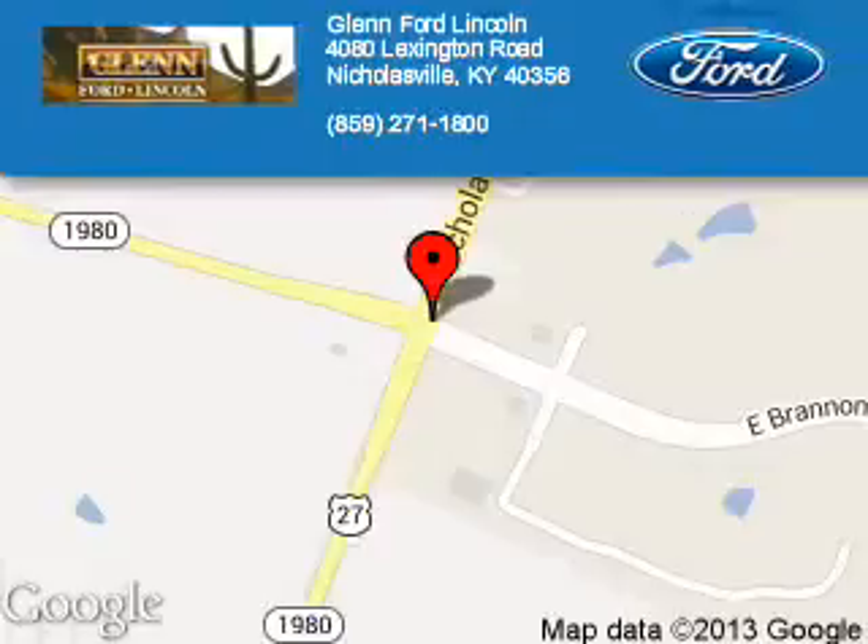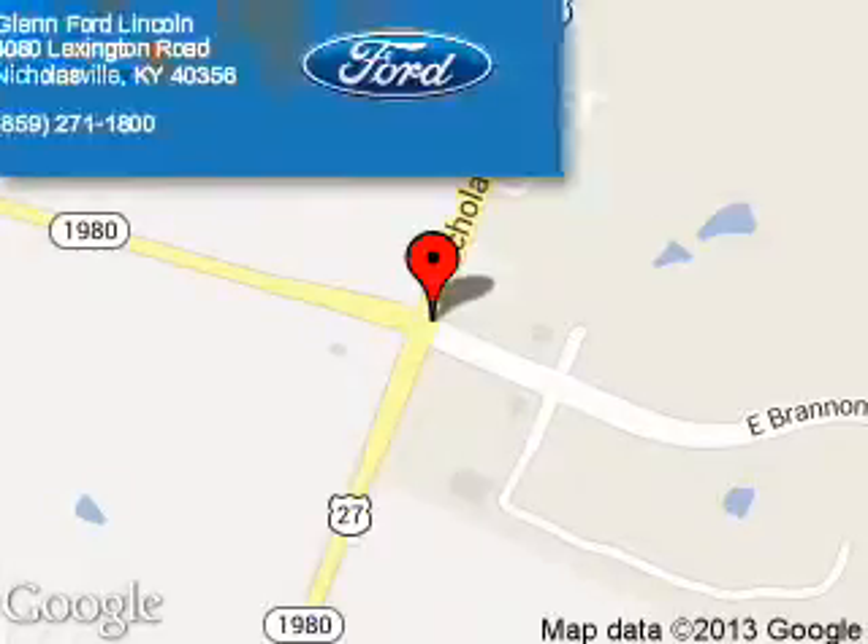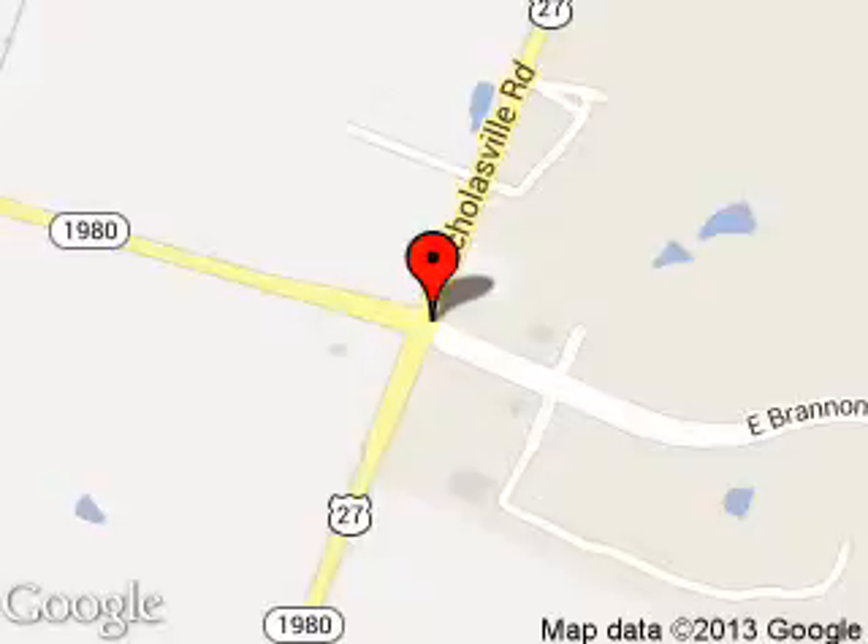Great quality at a great price. Call or click to contact us today. Glenn Ford Lincoln is dedicated to doing everything possible to ensure that the experience you have selecting your next vehicle is a pleasant one. We are located at 4080 Lexington Road, Nicholasville, Kentucky 40356.